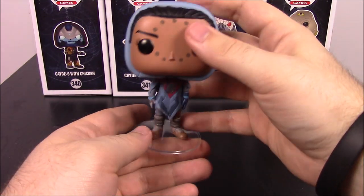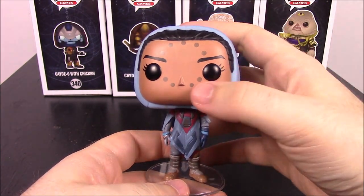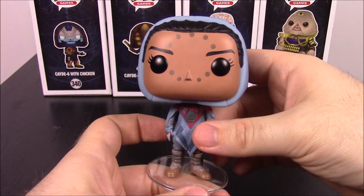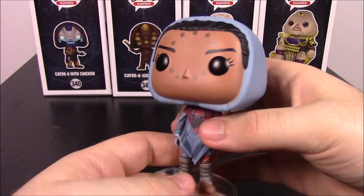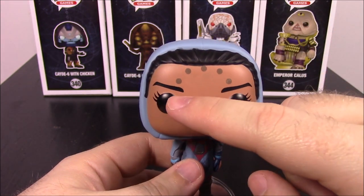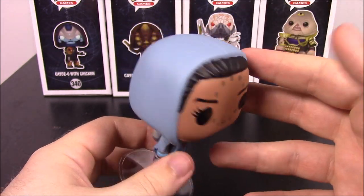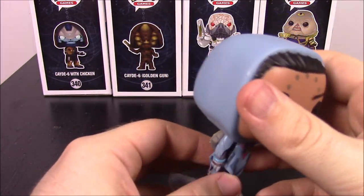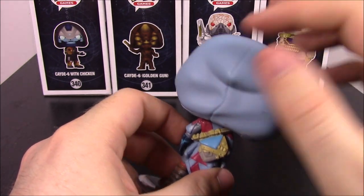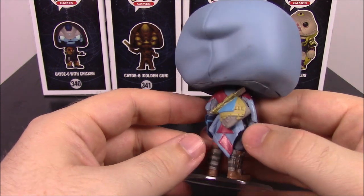Next up we have Hawthorne. She's a female character from the game. I know she's supposed to be in like the Tower area, where she gives you rewards for stuff you gain throughout the game. I really like the colors and designs of this one. You can tell she's female because of the eyelashes, and she has a circle of dots around her face that adds more detail. Then she's got this light bluish-gray hoodie with the hood coming down, and it has a little bunching up at the top, which flows down into almost a poncho design.